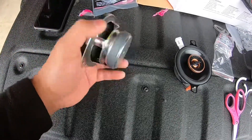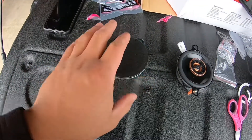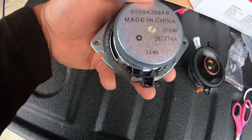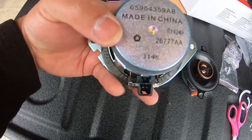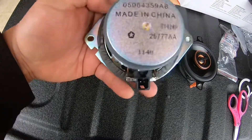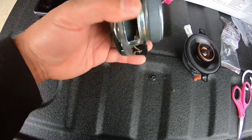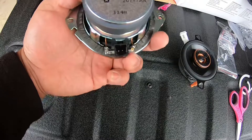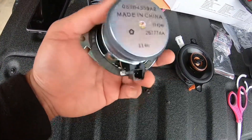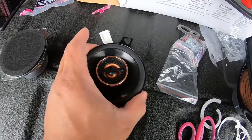This is the stock speaker that came out from the dashboard. It says 'Made in China' with a Chrysler code, but from YouTube I've seen it's like 10 or 15 watts, 8 ohm. This one might be different because I have the Alpine system, so this is the newer version.